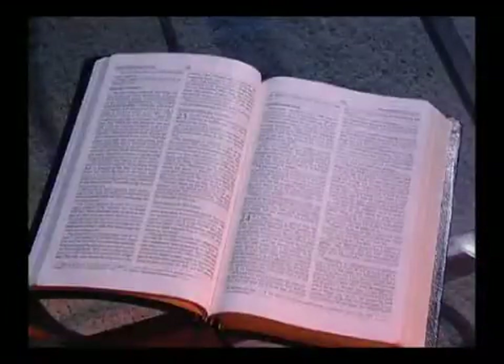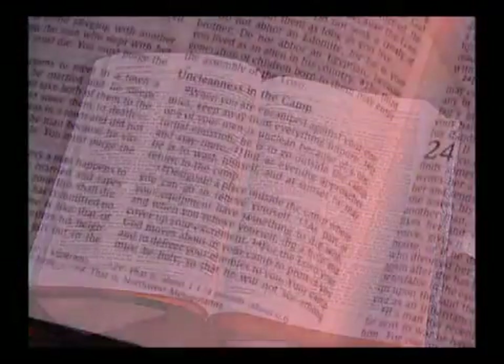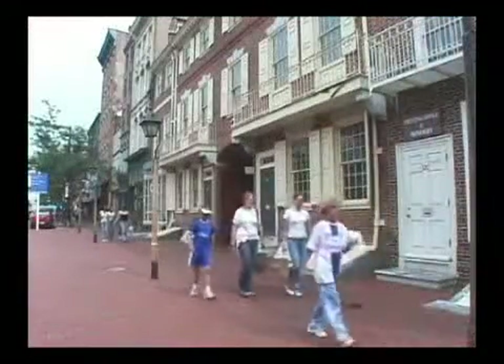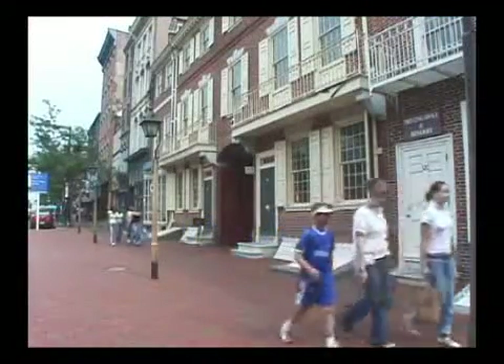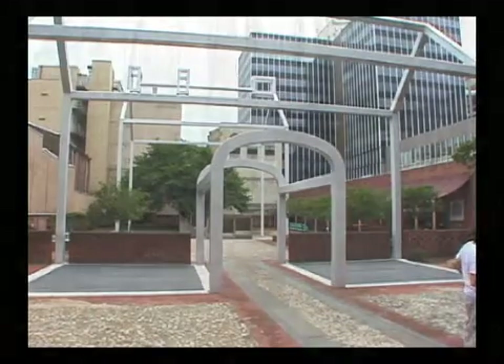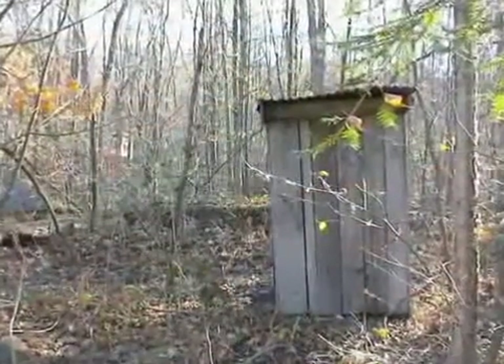The disposal of human waste has always been a challenge. Moses included instructions to bury human waste in a hole in the ground when he wrote the Deuteronomic laws, and this practice prevailed for centuries. In downtown Philadelphia, Benjamin Franklin's privy pit is one of the last remaining parts of the home he and his wife designed and built in the mid-1700s. Some rural homes still have functioning outhouses.